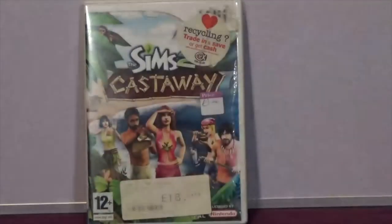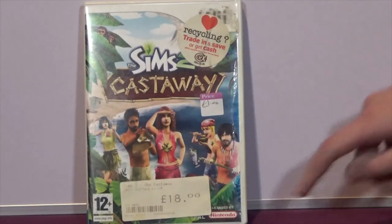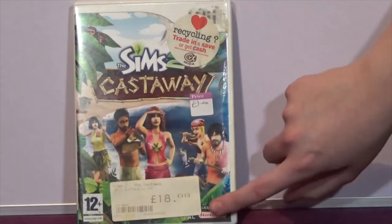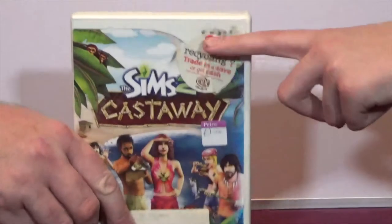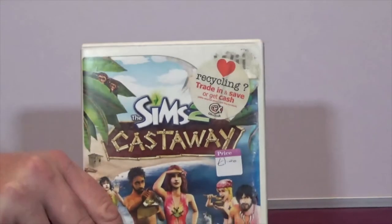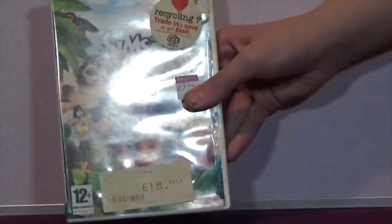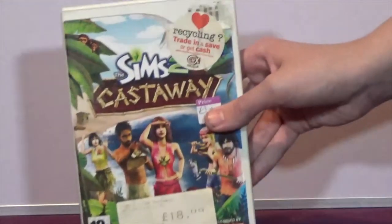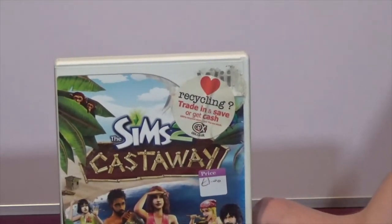The next game is The Sims 2 Castaway on the Wii. What can I say - it's Sims, but it's a bit damaged. I didn't notice that before. Anyway, it's the Sims - my wife likes the Sims. The Wii was actually a console I bought originally for my wife, not for me, and we used to play it quite a lot together, so she'll make use of that.